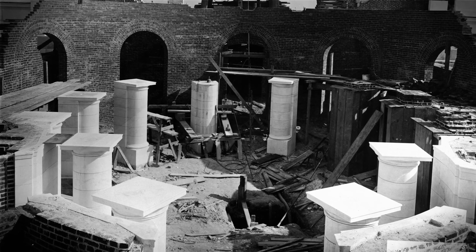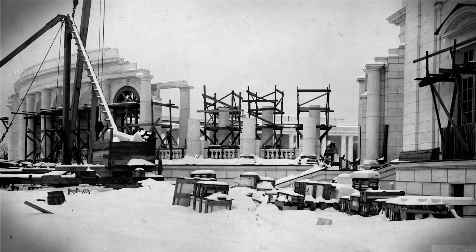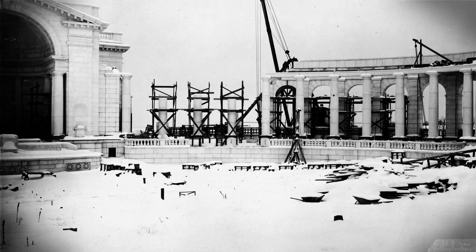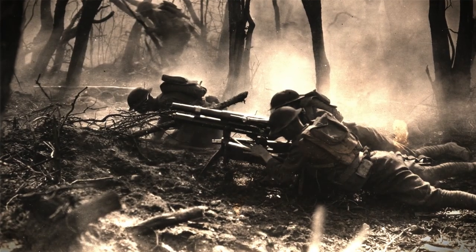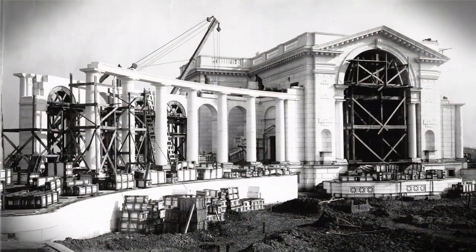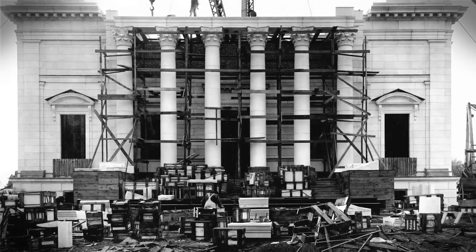Other delays were imposed by changes in the plans for the building, and there were significant delays due to weather. More significantly, as the work stretched on, the U.S. was drawn inexorably into the First World War. This resulted in severe labor shortages as well as wartime restrictions on transportation that made moving material to the site difficult.